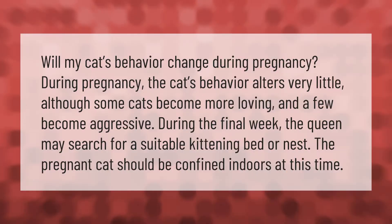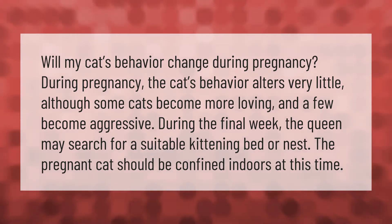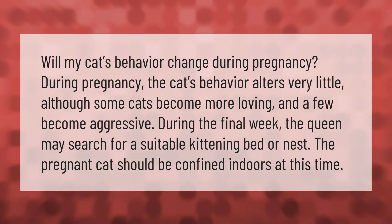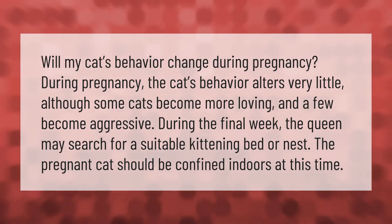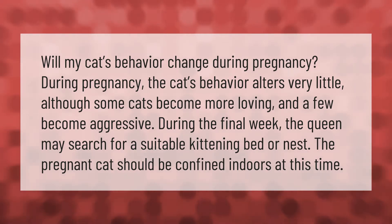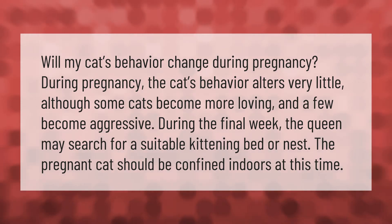Will my cat's behavior change during pregnancy? During pregnancy, the cat's behavior alters very little, although some cats become more loving and a few become aggressive. During the final week, the queen may search for a suitable kittening bed or nest. The pregnant cat should be confined indoors at this time.